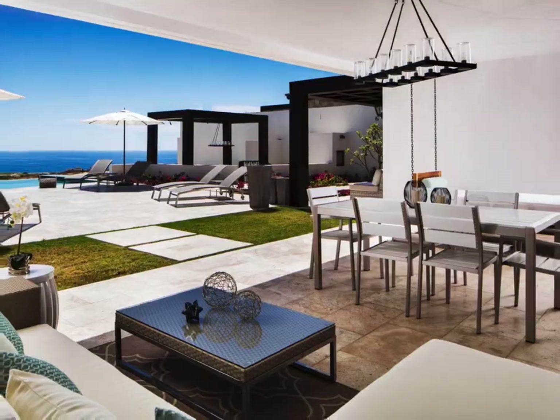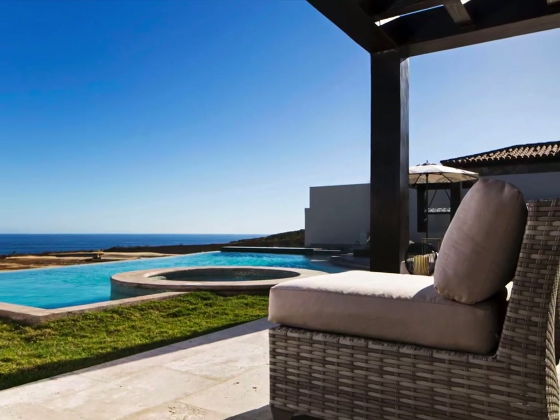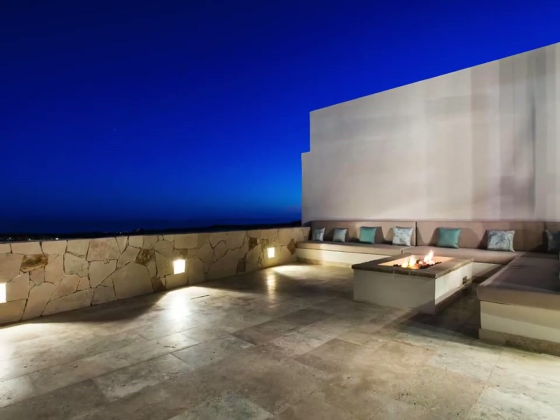Outdoor kitchen with Viking grill and fridge-o-bar. Poolside half-bath with shower. Large fire pit sitting area. This wonderful villa is offered at $2.3 Million.